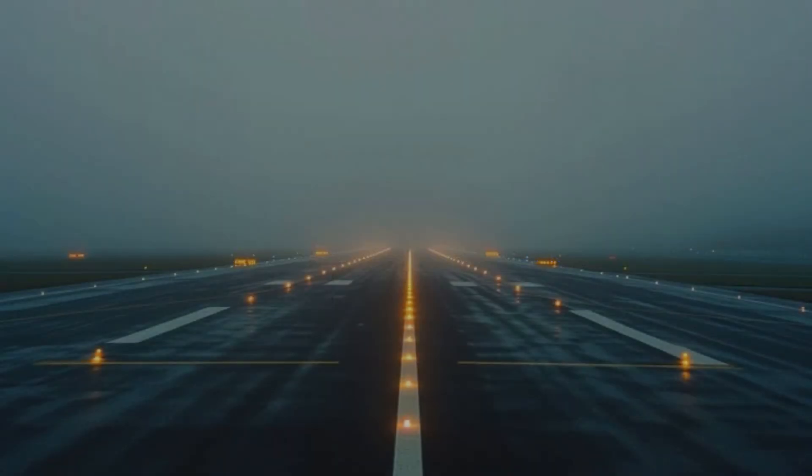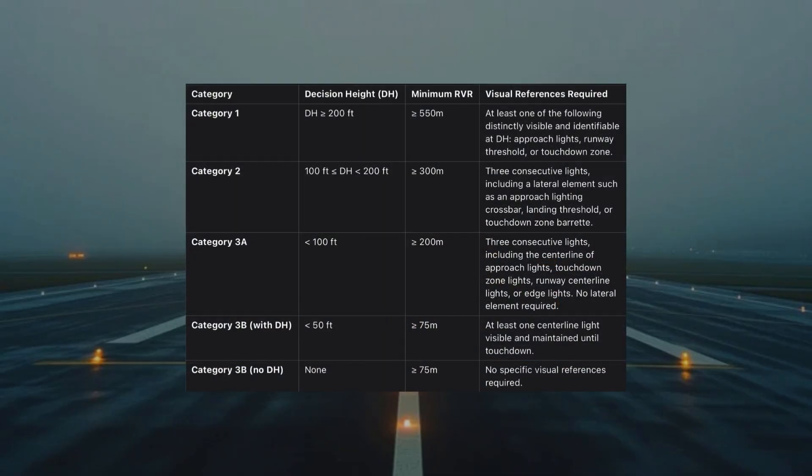The visual references required for each category of approach differ significantly. For a Category 1 approach — along with non-precision and APV approaches — at decision height, at least one of the following must be clearly visible: centerline of the approach lights, part of the touchdown zone, runway centerline lights, or some runway edge lights. For a Category 2 approach, three consecutive lights must be visible and maintained, with any combination of those same elements acceptable. Additionally, the visual reference must include a lateral ground element, such as an approach lighting crossbar, landing threshold, or touchdown zone barrette.